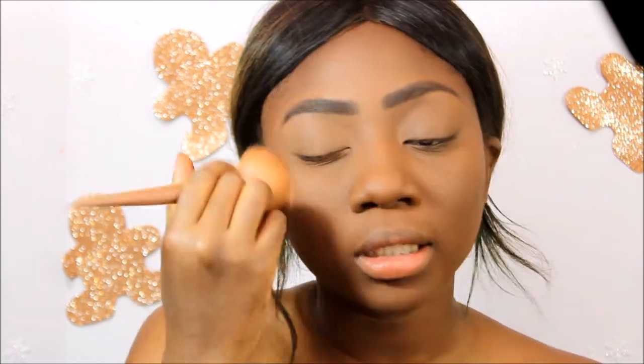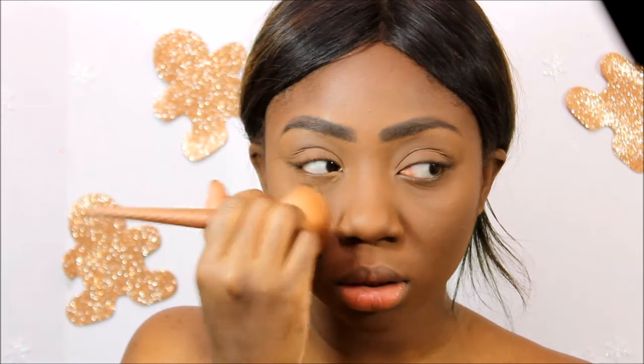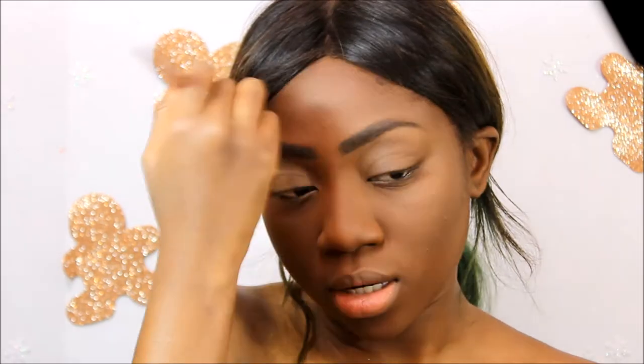I'm using a powder brush to buff all the powder into my skin. I'm patting right here to make sure it gets into my pores — I have pretty deep pores that showed up out of nowhere recently. Now I'm going to start with my eyes.